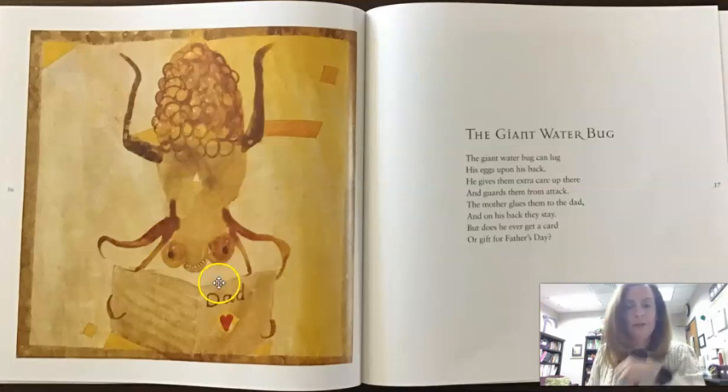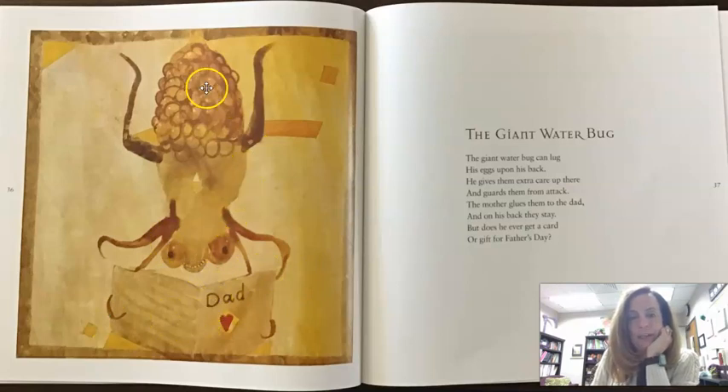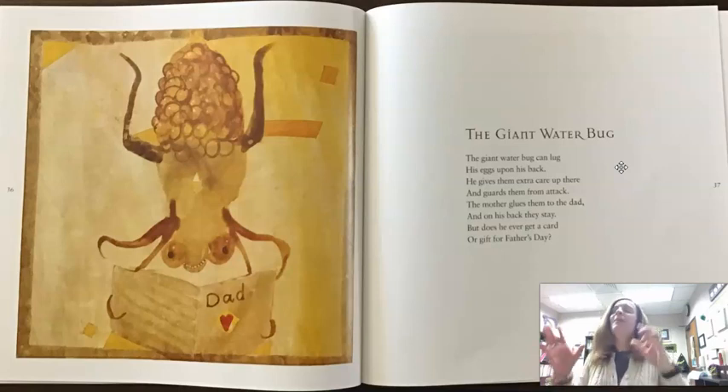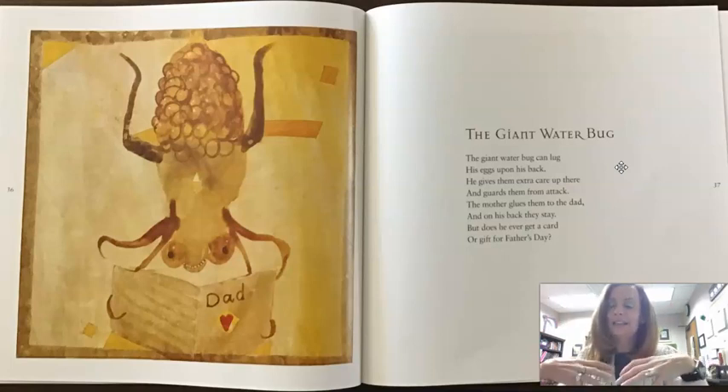Oh, the Giant Water Bug. Look — he's reading a dad card. I'm interested about that. And look, these look maybe like eggs. It's interesting how he teaches us about the insect even in his illustrations, his paintings. 'The giant water bug can lug his eggs upon his back. He gives them extra care up there and guards them from attack. The mother glues them to the dad and on his back they stay. But does he ever get a card or gift for Father's Day?' That's cute. So he focused in on just this whole part about giant water bugs where the dad actually has the eggs sticking to his back — and that's who takes care of the eggs until they hatch.